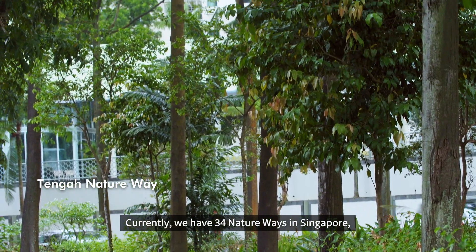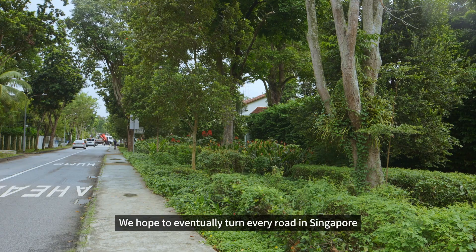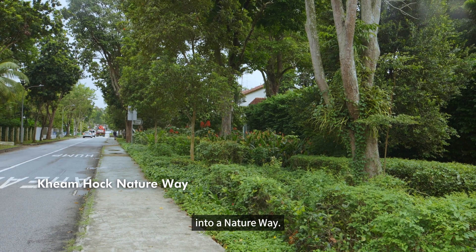Currently, we have 34 Nature Ways in Singapore stretching over 100 kilometres. We hope to eventually turn every road in Singapore into a Nature Way.